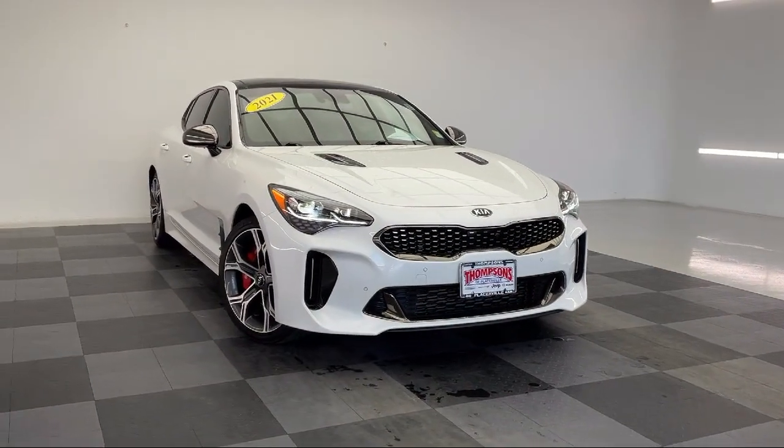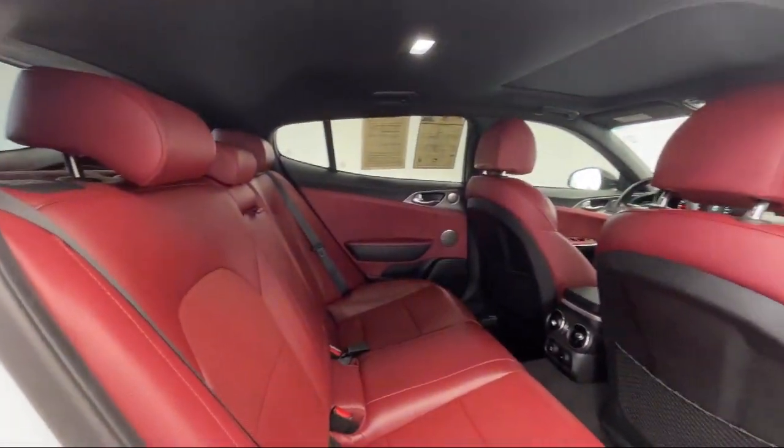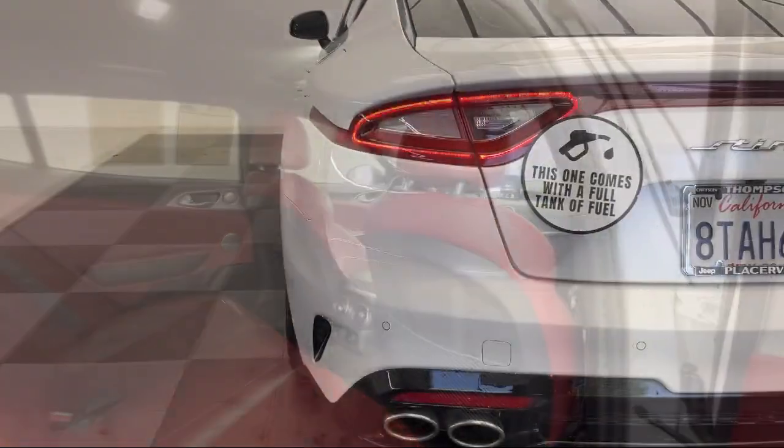It also features lane departure warning, MP3 player, a powerful and efficient turbocharged engine, leather seating, blind spot monitor, and has less than 55,000 miles on the odometer.